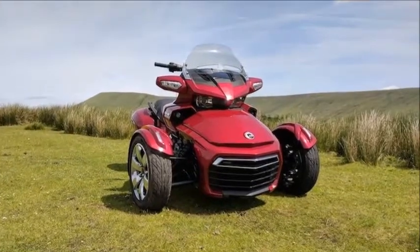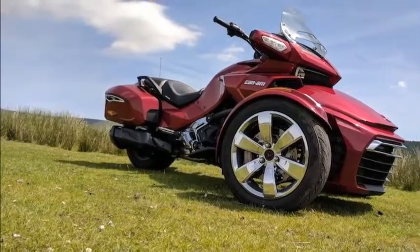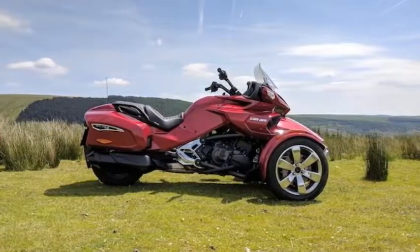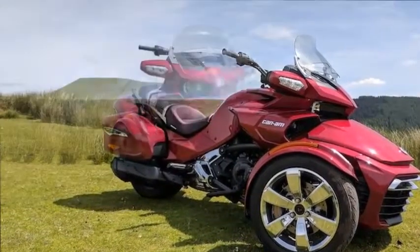Dissimilar to a trike — and certainly don't call this a trike — the Spyder's setup puts its two wheels in advance. You can see them in your peripheral vision and precisely decide how much space is needed to get around either thing. I lean toward this setup, as having two wheels behind you puts you in danger of losing track of them out of your field of view.